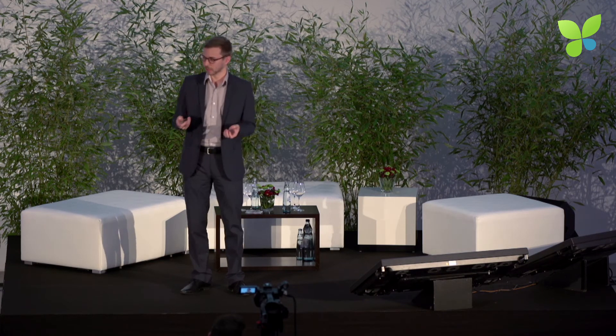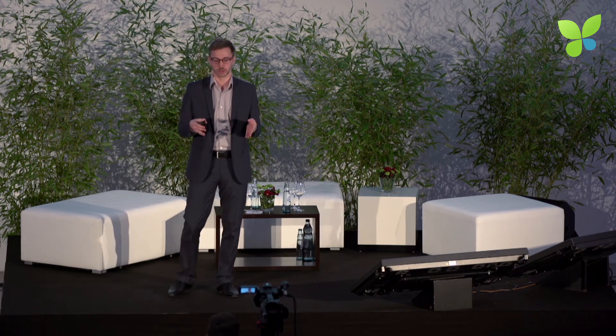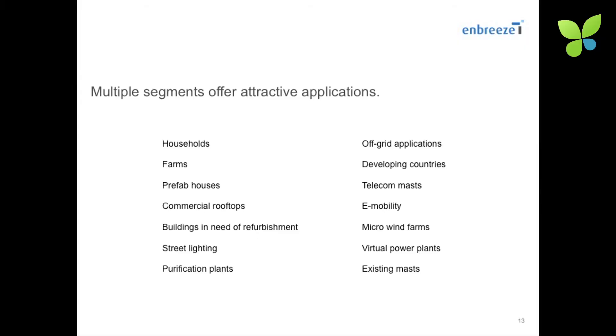We have one very interesting pilot project, signed a couple of weeks ago with a big media company, and our value proposition has proven very valuable to them. As a company, we focus on developing small wind turbines and the technology, developing the whole turbine, manufacturing and purchasing components externally, and doing the sales and marketing. In the long run, this will be done externally with partners already established in the photovoltaic community.